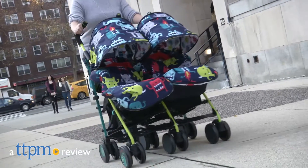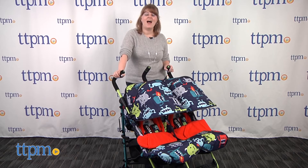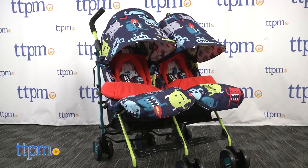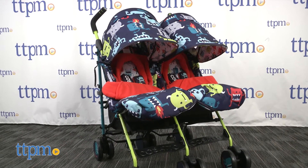If you've got two bundles of joy, then you'll need a stroller that's twice as nice. Hi, I'm Laurie from TTPM. Enter COSADO's SUPA DUPA, a side-by-side double stroller with all the features you need, plus lots of features you didn't even know were possible on a stroller.